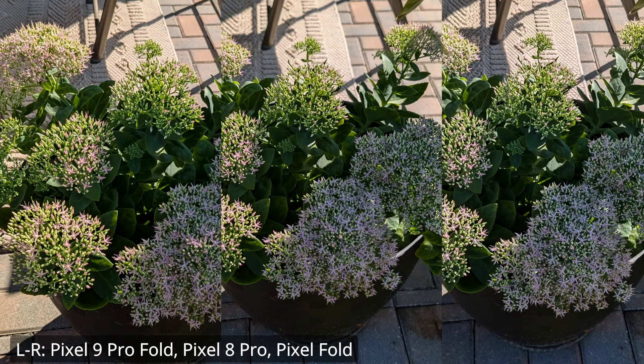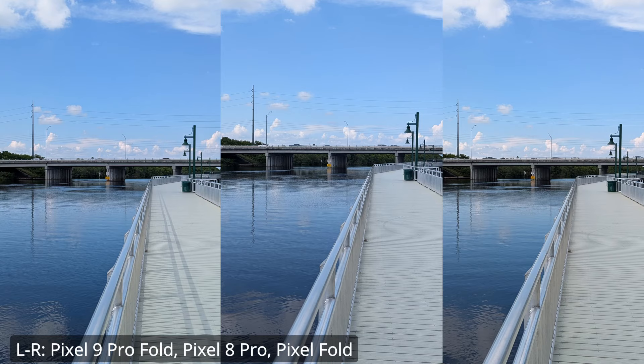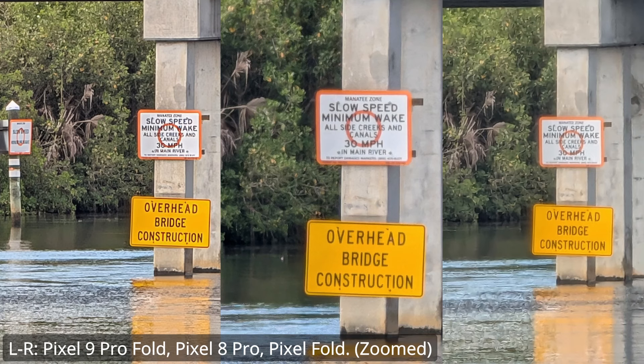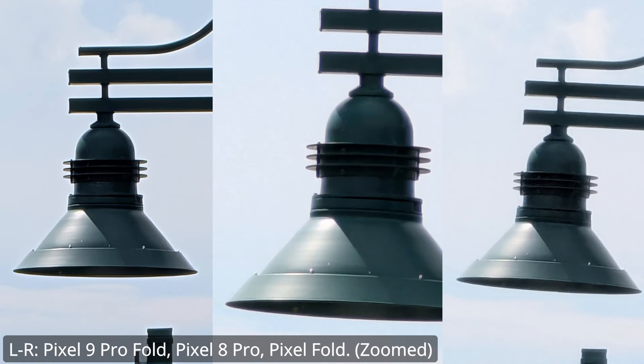Here are some shots compared to the Pixel Fold and last year's flagship Pixel 8 Pro — let me know your thoughts in the comments.